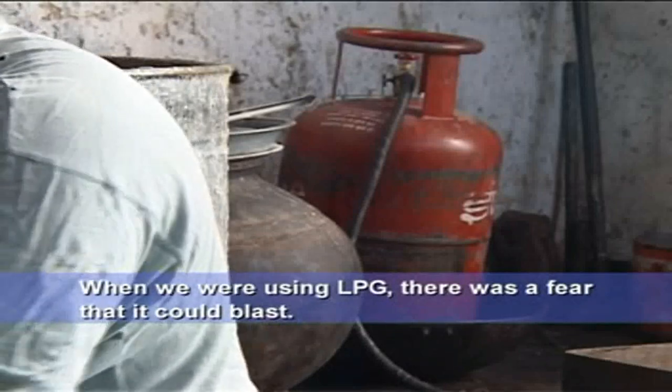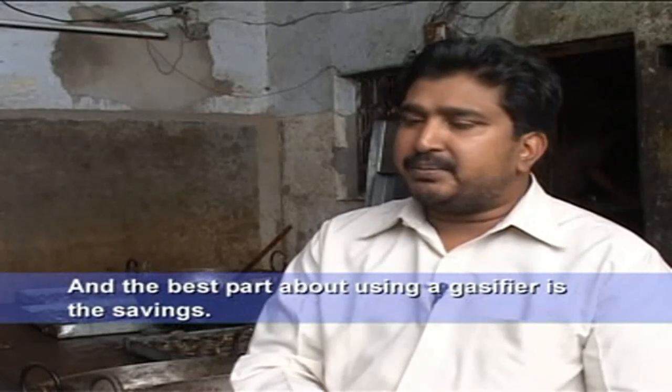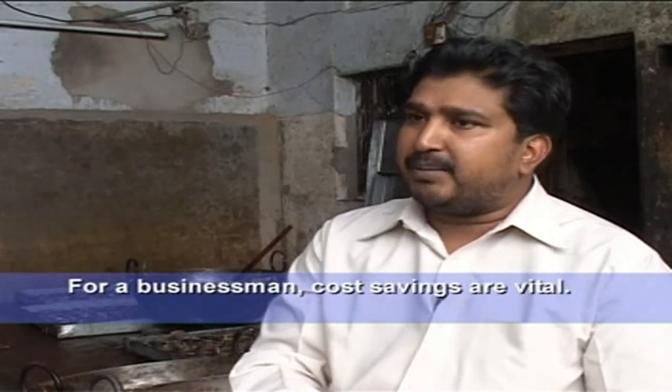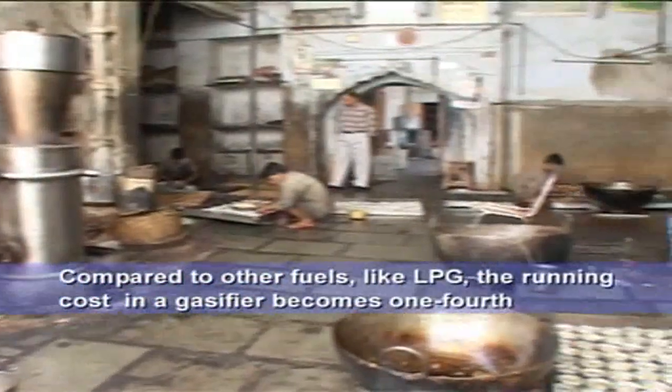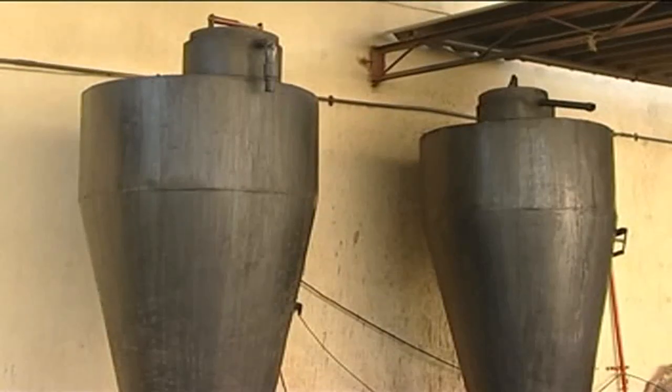As we use LPG, there is a risk of blasting. There is no such problem with the gasifier. The biggest thing is there is no financial risk, and no risk of vapour-related hazards either — compared to LPG, there is no risk.